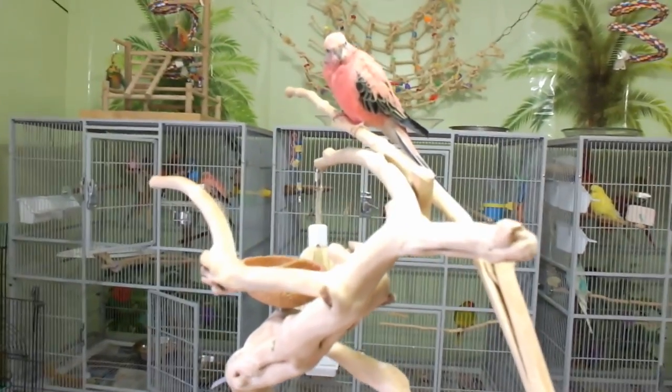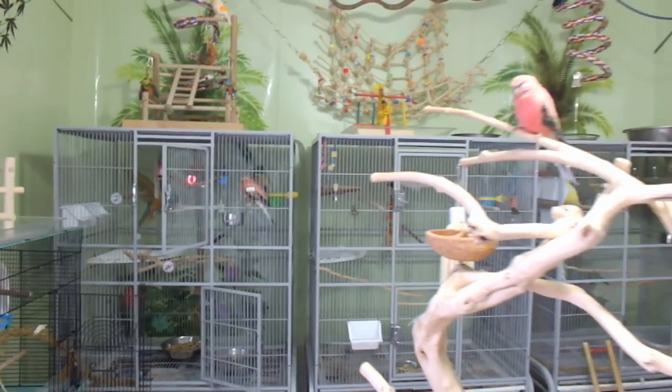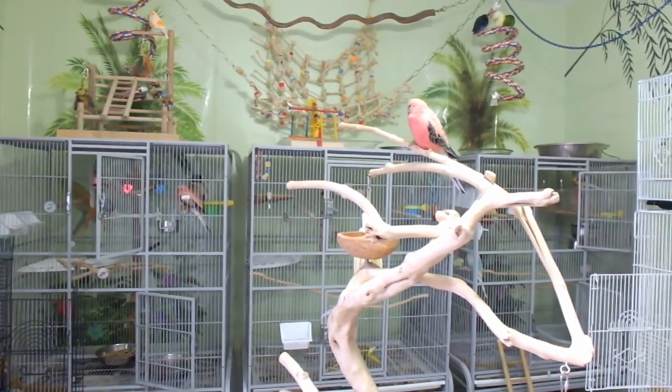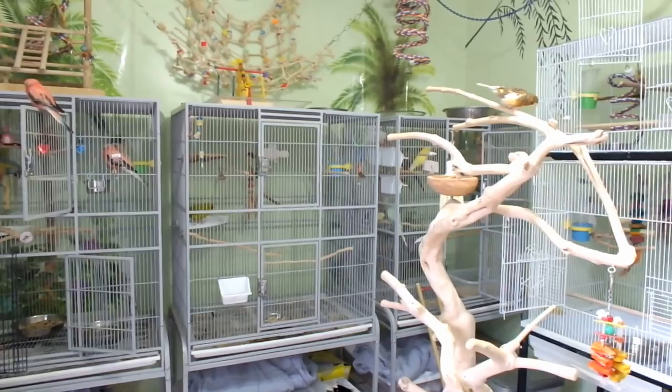There's my rosy bourke — this is Raspberry, hi Raspberry! So these are my three flight cages here at the back wall. These cages house my birds: on the left side in the middle I have my kakariki Shizzle, and then on the far right I have my budgies.